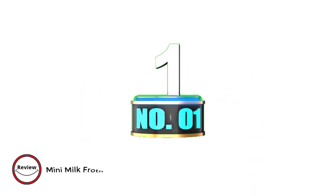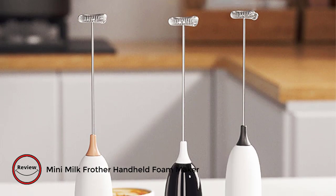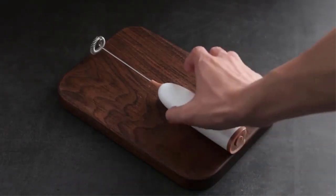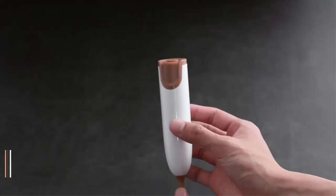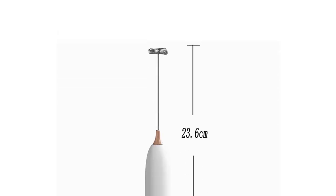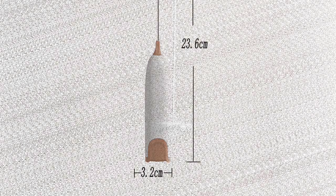Number 1: Mini Milk Frother Handheld Foam Maker. Introducing the Mini Milk Frother Handheld Foam Maker, your ultimate companion for crafting perfect beverages at home. Crafted with sleek aluminum alloy, its modern minimalist design fits seamlessly into any kitchen. With a powerful 10,000 RPM motor, effortlessly whip up lattes, cappuccinos, or even matcha drinks.